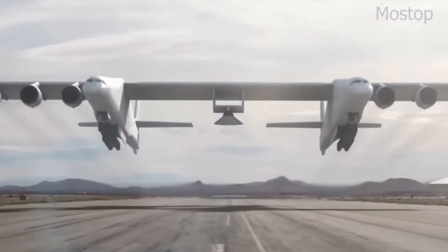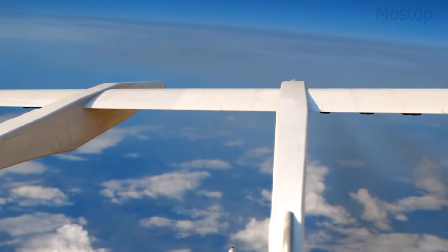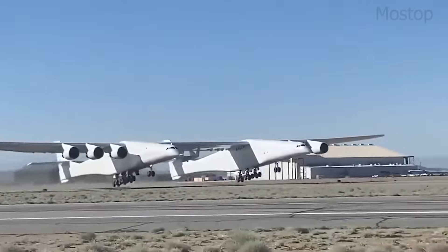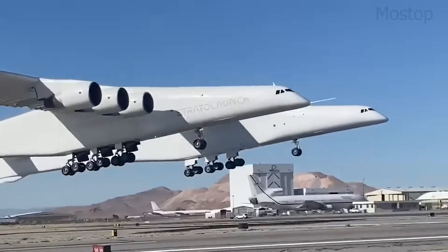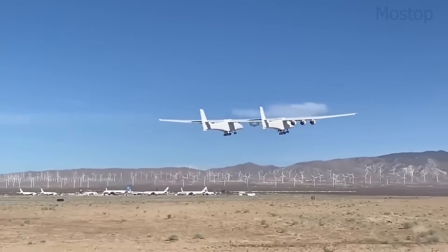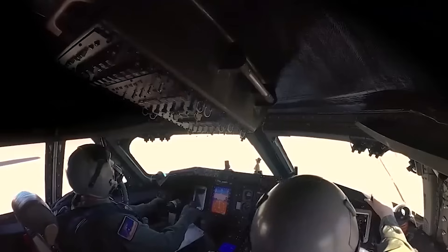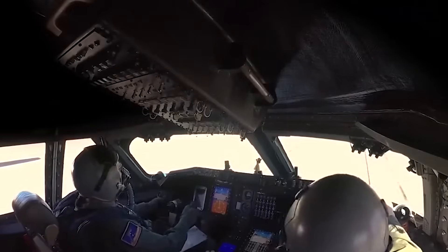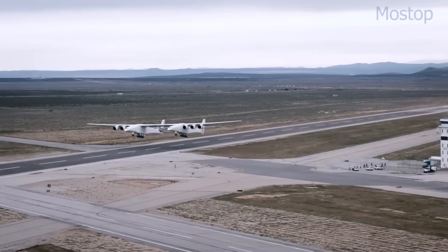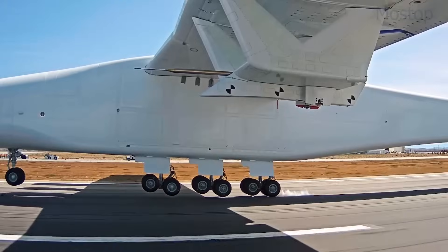Roc's mission is to carry payloads to 35,000 feet before releasing them for independent spaceflight, making satellite launches more flexible and cost-effective. Unlike traditional rockets that launch from the ground, this airborne method avoids weather delays and reduces fuel consumption. Its sheer size and unconventional structure make Roc an engineering marvel, built for a future where air-launched spaceflight becomes routine. With its unmistakable silhouette, the Stratolaunch Roc stands as one of the most bizarre yet revolutionary aircraft ever built.